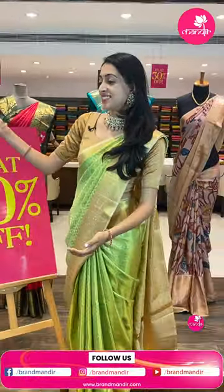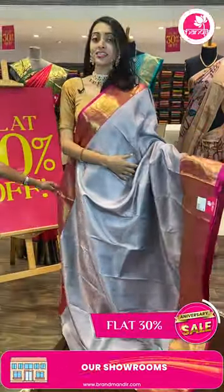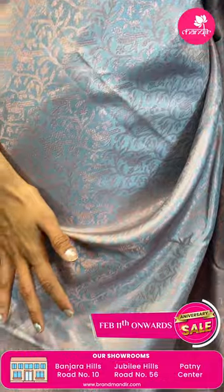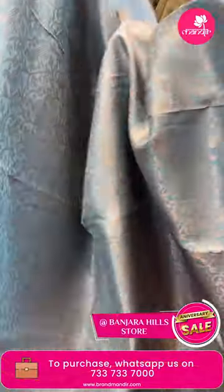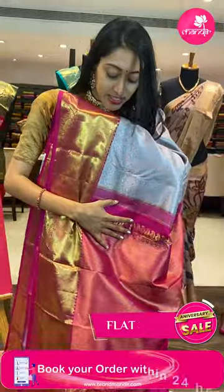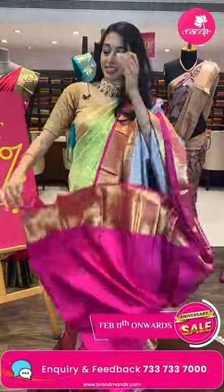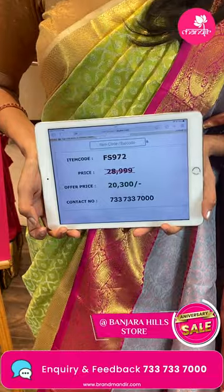Moving on to the next pretty saree — grey color combination saree with copper zari highlighting, peacocks and florals and leaf jal, very pretty. Coming to the beautiful border — contrasting pink color border with cross lines, temples and peacock booties, florals in golden zari. Lovely contrasting pink color pallu with zigzag detailing. Beautiful contrasting pink color blouse. Item code FS972, sale price ₹20,300 rupees.